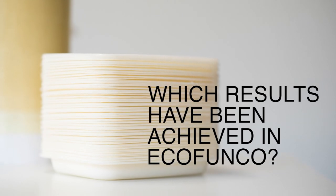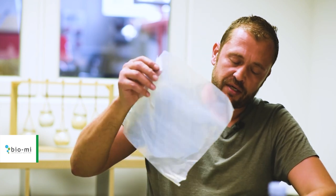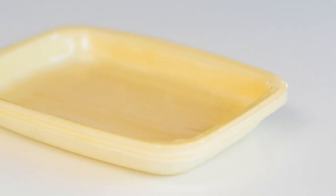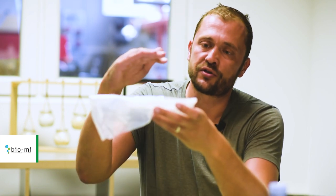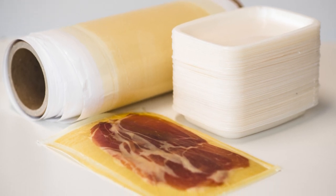In the frame of the EcoFunco project, we developed different substrates — some rigid, some flexible. Rigid substrates were used for thermoforming to obtain different trays, while flexible films are used as top-lid films. Together they create one packaging from different sorts of material. Most importantly, these packages are completely biodegradable, compostable, and recyclable.